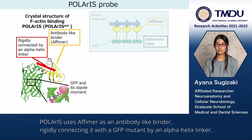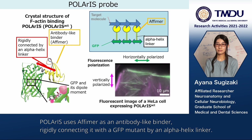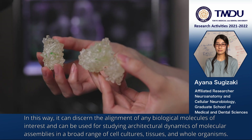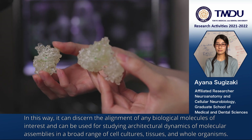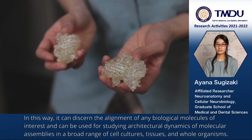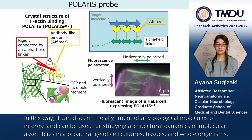Polaris uses AFIMA as an antibody-like binder, rigidly connecting it with a GFP mutant by an alpha helix linker. In this way, it can discern the alignment of any biological molecules of interest and can be used for studying architectural dynamics of molecular assemblies in a broad range of cell cultures, tissues, and whole organisms.